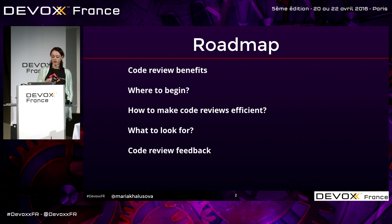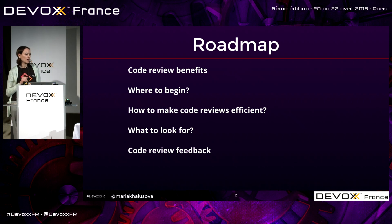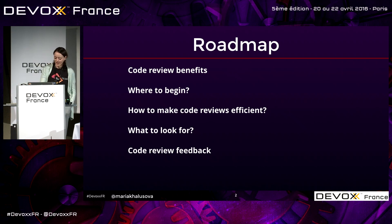I'm going to talk about how to make the most out of code reviews — what are the problems we're trying to address, what are the things we want to look for. And the last part, which is actually my favorite, is about code review feedback and how not to start secretly resenting each other over the comments and not to start a fight.